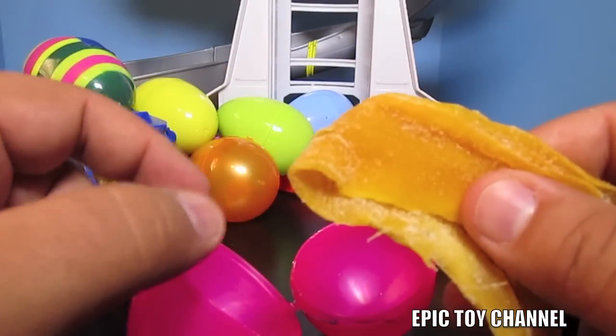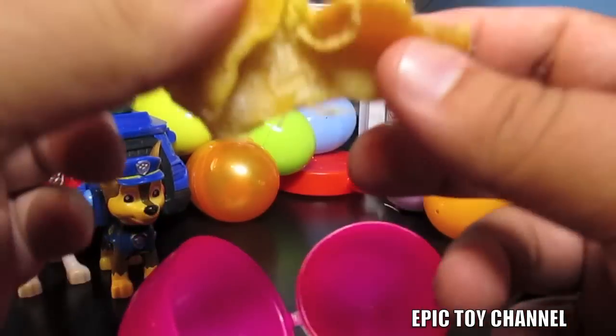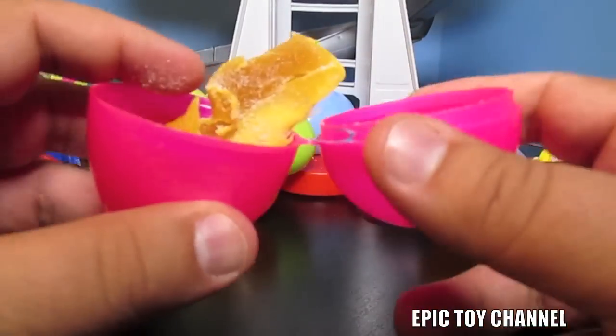This is a mango fruit, but it's dried. It's delicious - you eat it. Mm-mm-mm, that's really good. I'm going to save that for later.